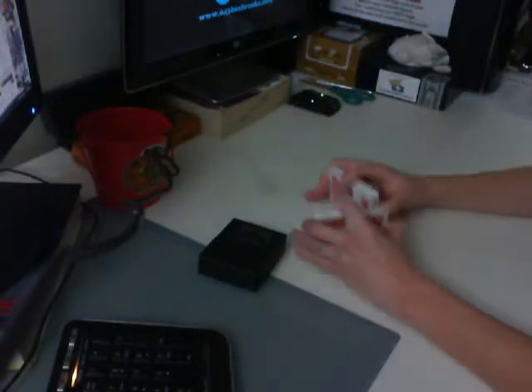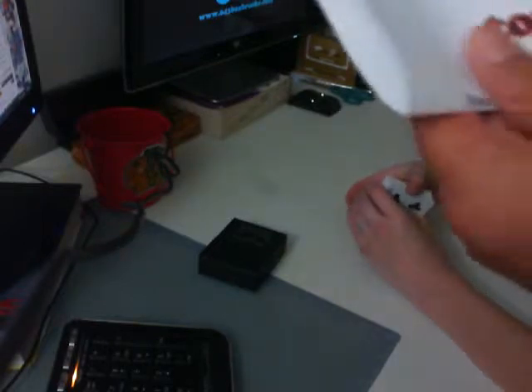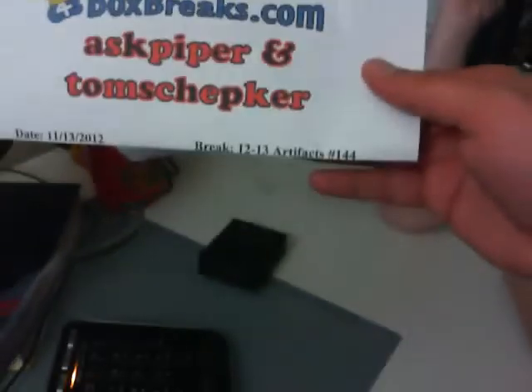All right, welcome back to 643boxbreaks.com. Hi, Piper. This is 11-13-2012, 12-13 Artifacts, break number 144. This is bonus video number two, video number two in total.